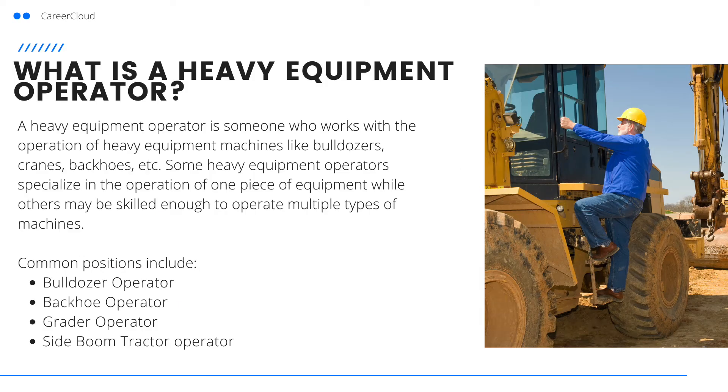What is a heavy equipment operator? A heavy equipment operator is someone who works with the operation of heavy equipment machines like bulldozers, cranes, backhoes, etc. Some heavy equipment operators specialize in the operation of one piece of equipment while others may be skilled enough to operate multiple types of machines. Common positions include bulldozer operators, backhoe operators, grader operators, and side boom tractor operators.